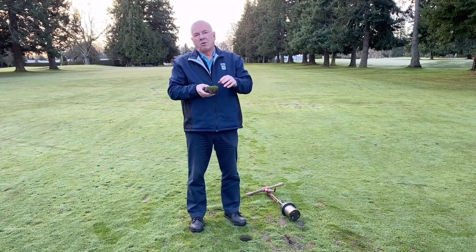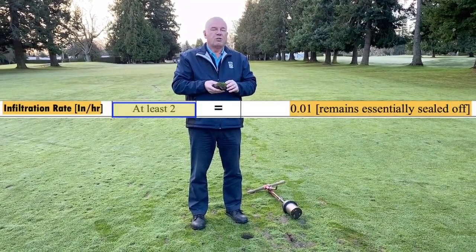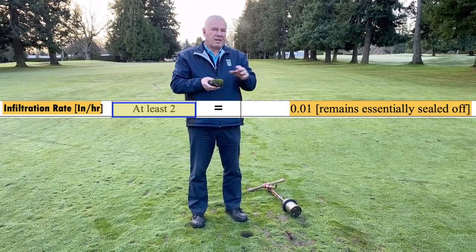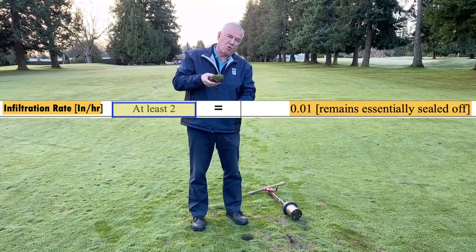Most importantly, two factors: it talks about infiltration rate. The infiltration rate should be two inches per hour. And as the report says, it's basically sealed off. So water is not moving through this profile.